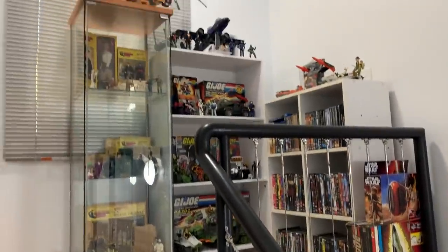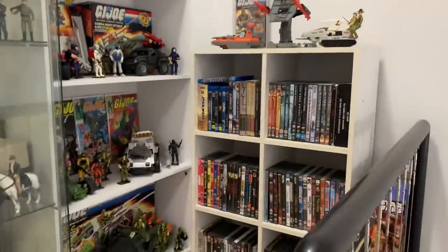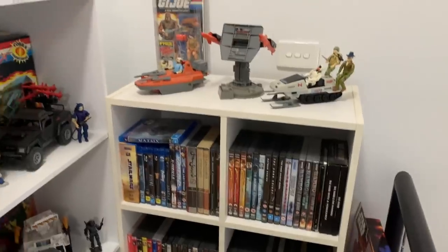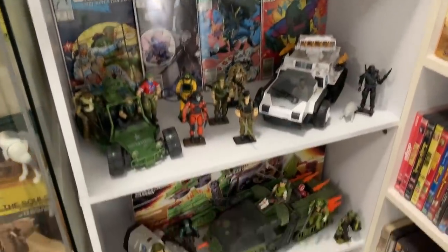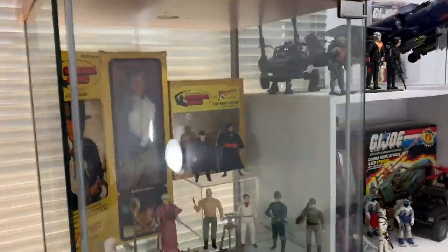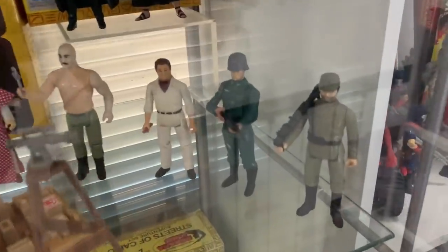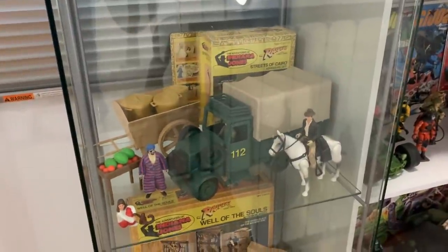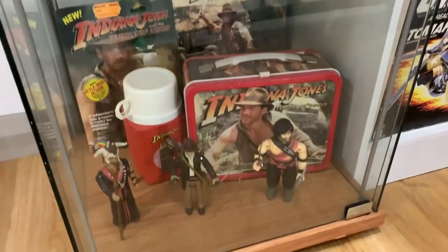The collection tour starts here at the top of the stairs. I've got a boxed Skystriker there that I really want to get out of the box and hang on the wall up here. And here is some of my DVD collection — just my favourites there. Let me get round to the G.I. Joe shelf. There's the Rattler that was donated by Joseph, some of my Cobra Troops, some of my Joes, and the box for the Tomahawk there.